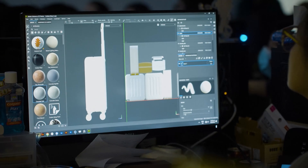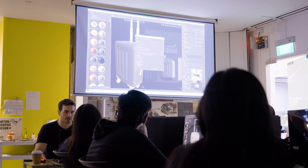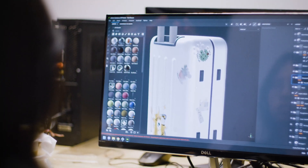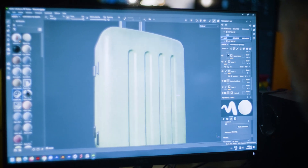Substance 3D Painter is a game changer in the motion graphic industry. It brings an extra level of realism to our assets, and allows students in this case to achieve the greatest level of quality with smart materials and interacting with real time in the software itself.